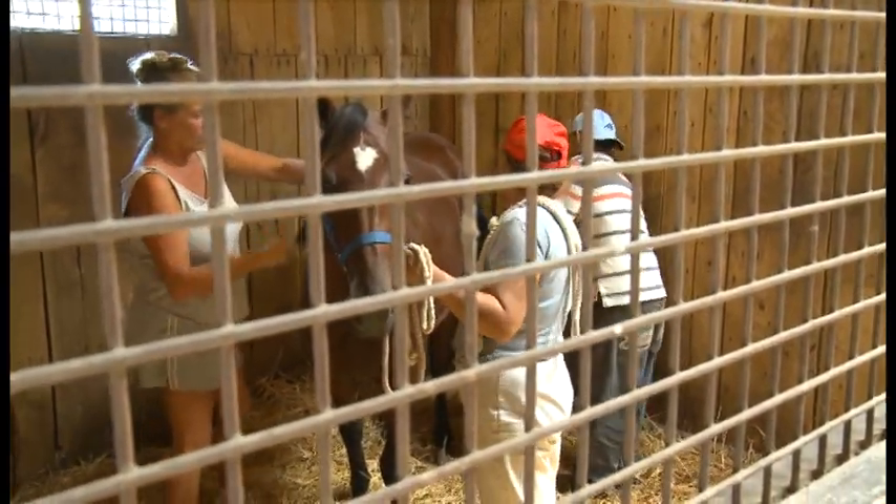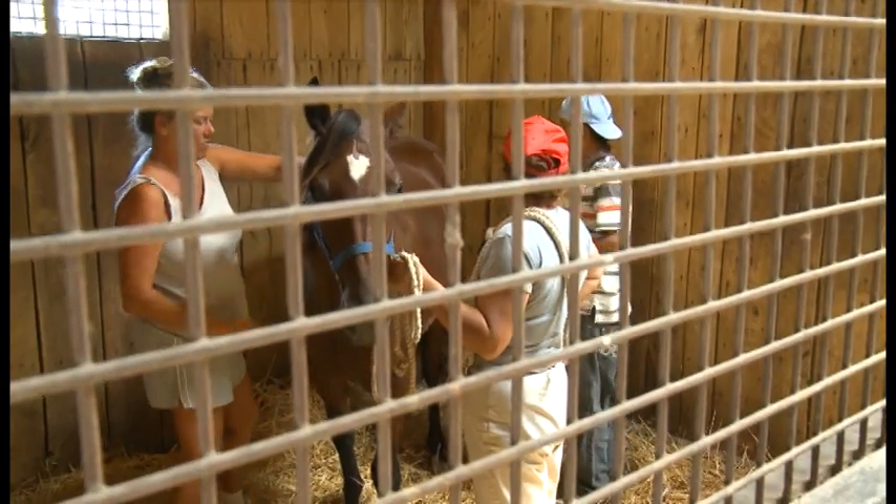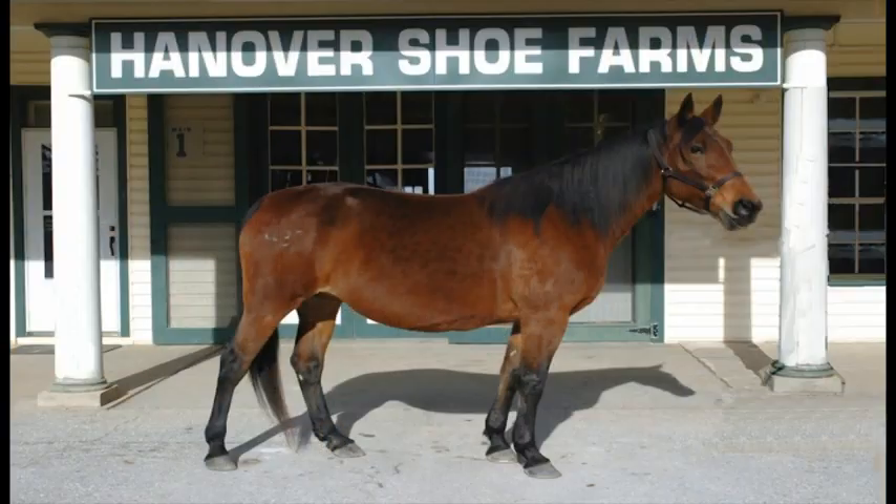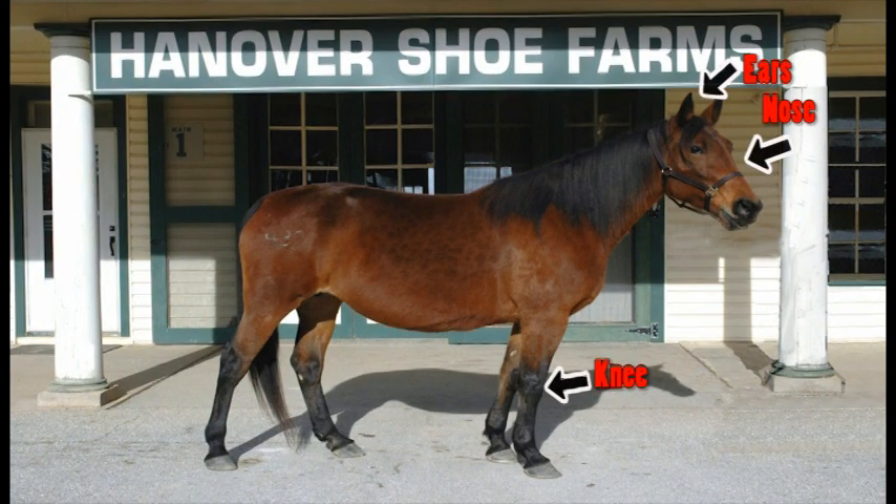Horse people have created many specific names for the parts of a horse in order to quickly and precisely describe something. Some of them you already know: nose, ears, knees, hoof, tail, and so forth.